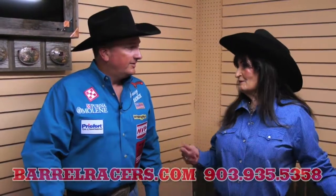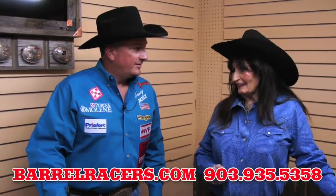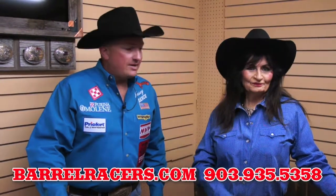Hey, I'm Martha Josie, and this is Ty Mitchell, and we're going to talk about saddles. We are. We're excited about our saddles.